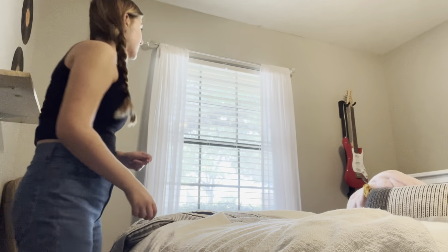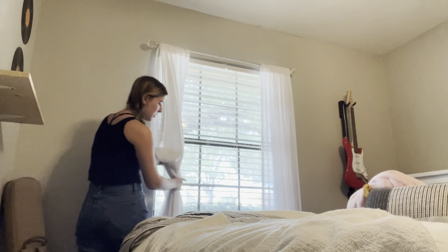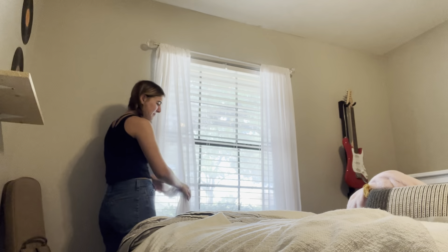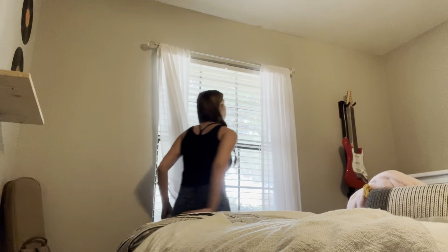At this point I've decided I'm going to take down my curtains because they're honestly kind of gross and dusty — my curtains are so long they've been touching the floor. It's just gross, so I'm going to go ahead and pack them up.